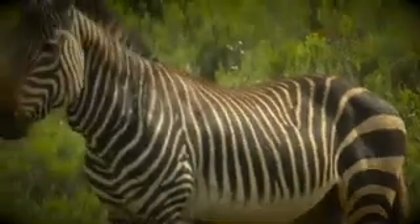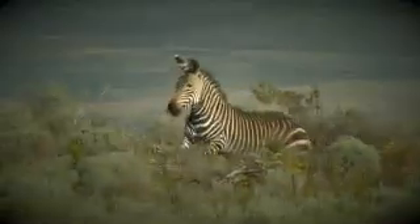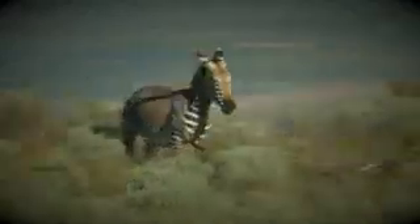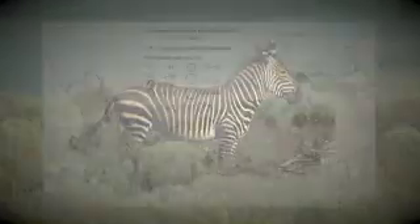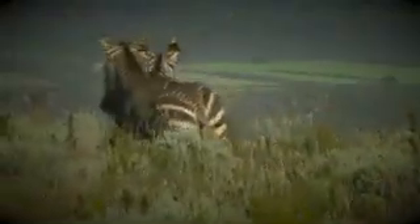Cape Mountain zebra numbers are growing at about 10 percent a year. In 2009, a survey counted 2,790 individuals across 52 subpopulations — it really is a great conservation success story. But the small gene pool is still a worry, and a new survey will soon begin.